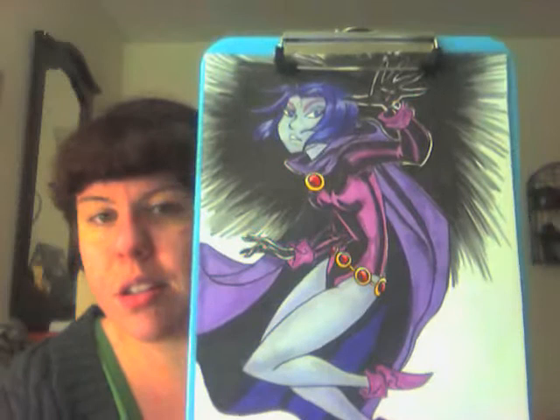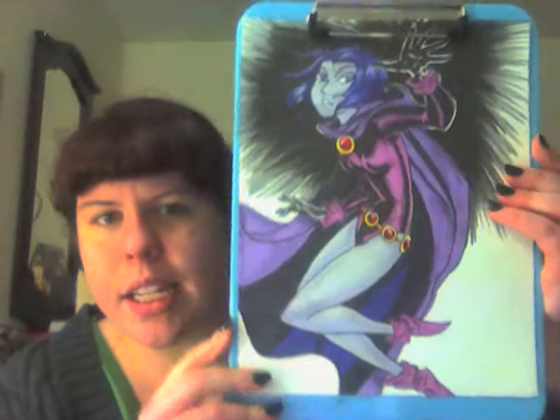I don't often do a lot of background, particularly in commissions, because I just don't charge enough for the supplies. Really, I don't. But I thought it was pretty badass, and I sort of wanted to share it with you guys.